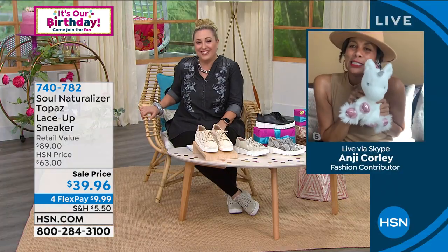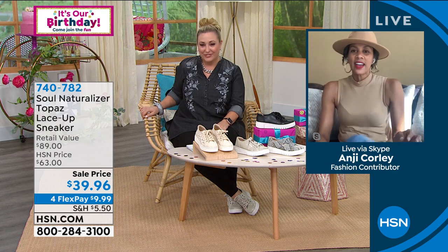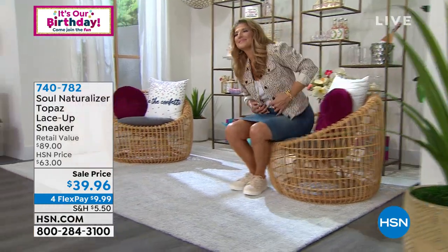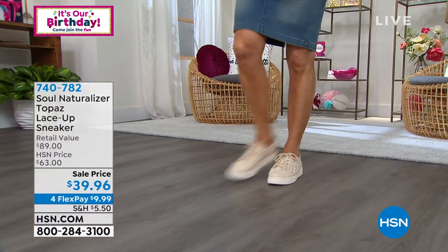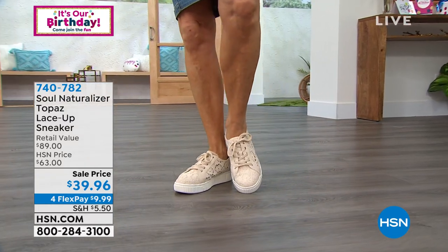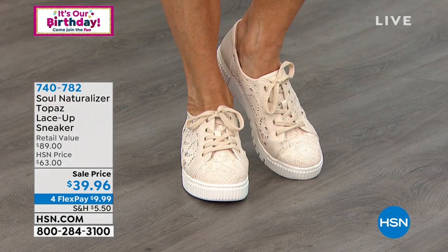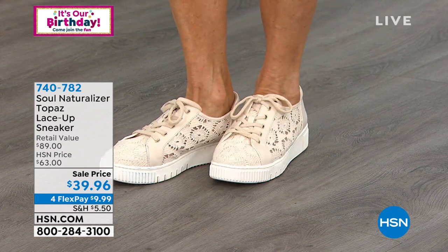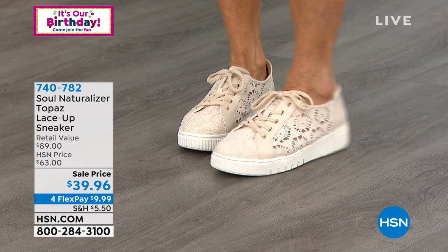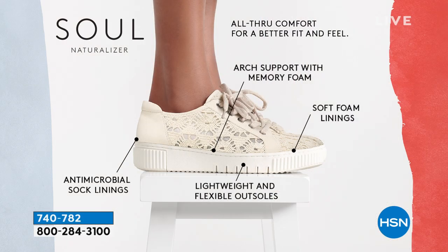I miss you! These are the Topaz — the number one sneaker. Let me tell you, at Soul Naturalizer — around for 100 years, part of the naturalizer brand — we're shifting the way we're thinking, walking, and having fun with athleisure. Get this crochet out of your basket and order it because we barely have any. When this was a Today's Special we sold 14,000. There are five essential comfort elements called 'all-through comfort': soft foam lining, arch support with memory foam, balance, antimicrobial lining, and overall cushioning.